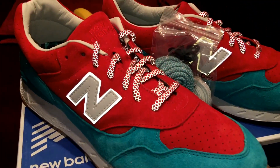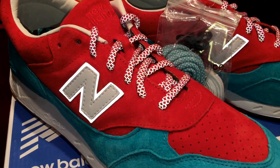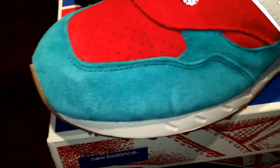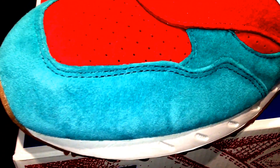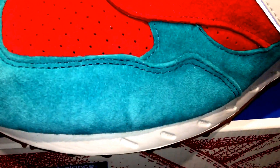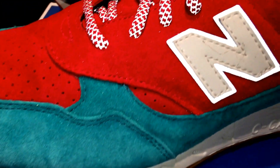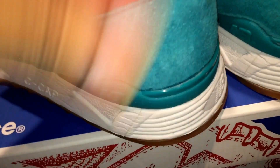As you can see on top, it has the dope 3M laces, which I love. Has this nice suede going around it. Very nice materials on these, man. These are dope.